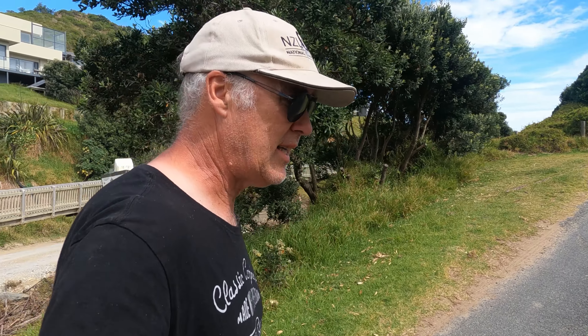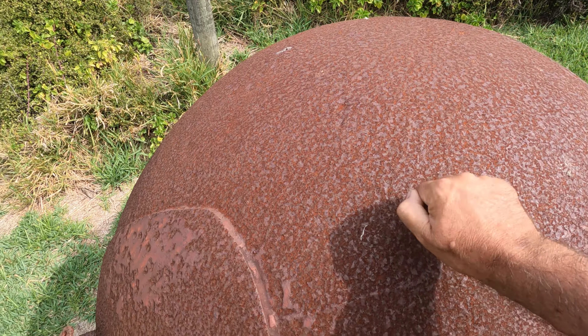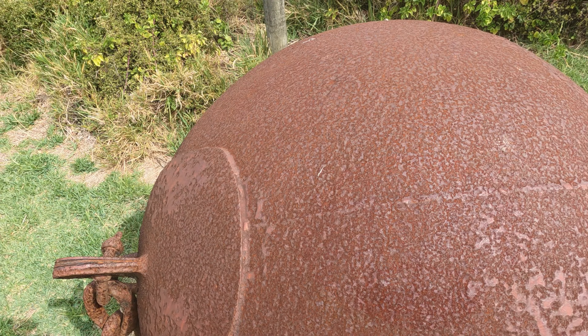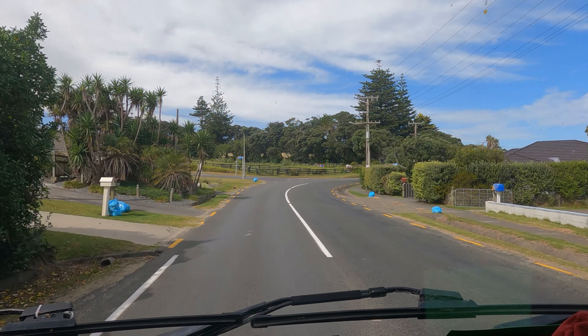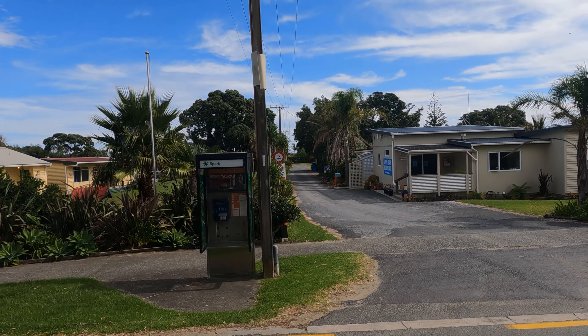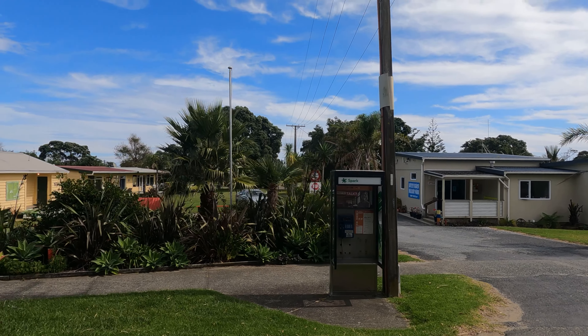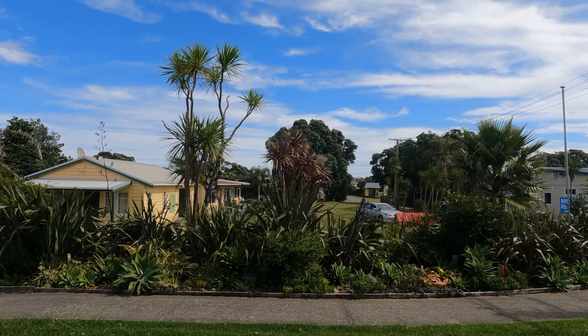There are a couple of big floats and sea buoys or something here. This is the Baileys Beach camp. A few people over here with a camera — the yellow one. We headed off from Baileys Beach around the corner to Kaiaiwi Lakes.